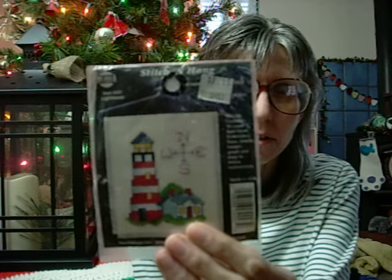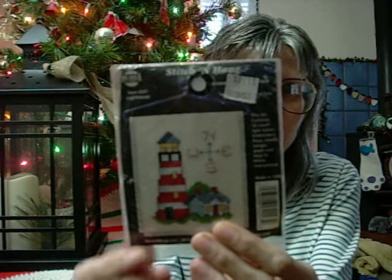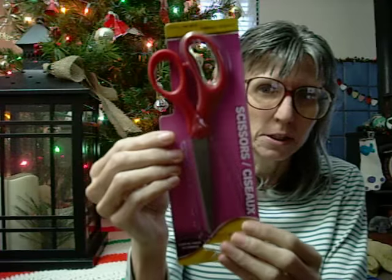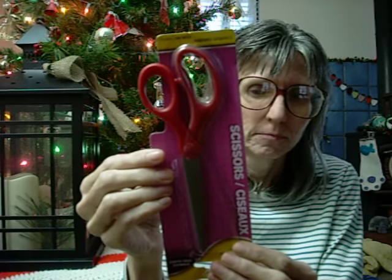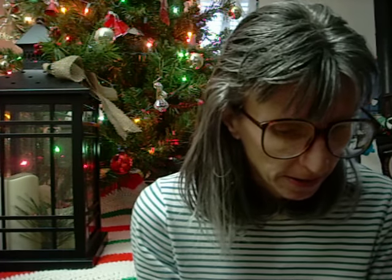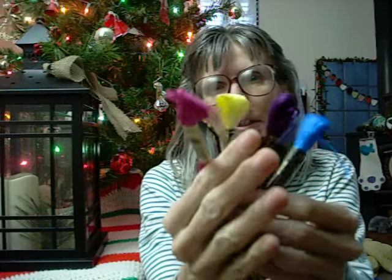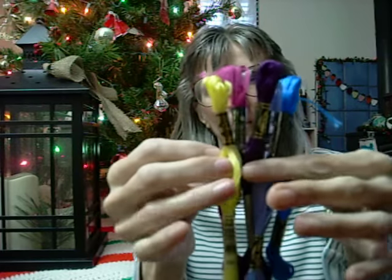So the first thing I got as a gift is a little stitch-and-hang kit. And there's the color of the floss. That was from one of my sons, and then from another one of my sons I got a pair of scissors. And from the sons as well, they got me some really pretty floss. I really like those colors.